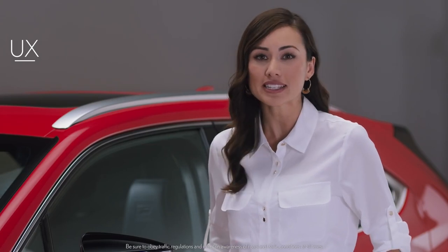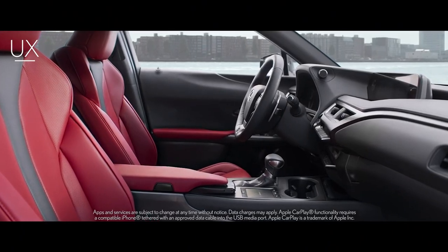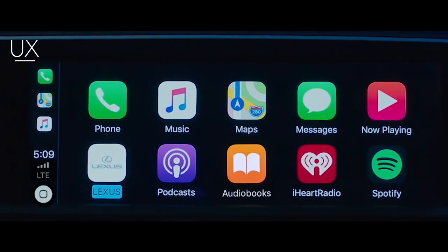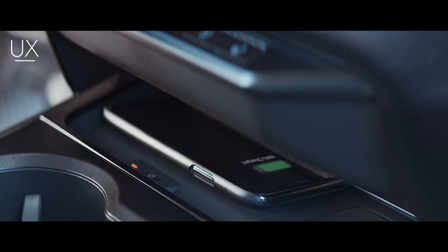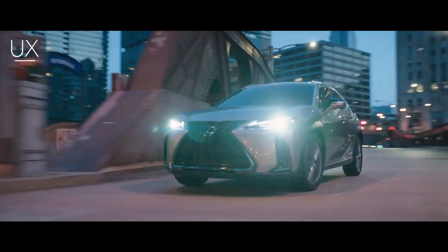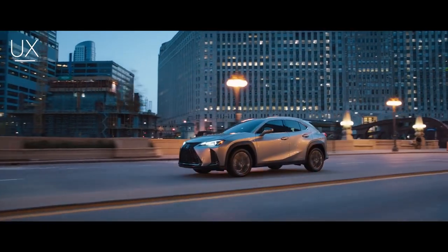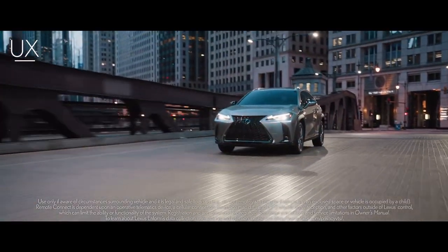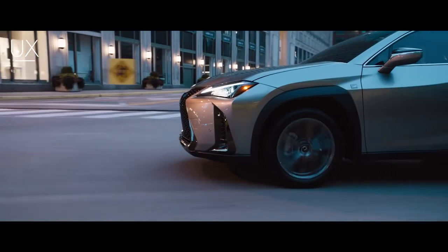The Lexus Multimedia System in the UX comes with a host of standard technology features. For those looking for a more seamless driving experience and a smarter, safer way to use your iPhone in the car, the UX is Apple CarPlay compatible. There's even a wireless charger to conveniently power your phone. The UX also has Amazon Alexa via the Lexus Plus Alexa app — drivers can ask to play music and even control smart home devices, all while keeping their hands on the wheel and eyes on the road. From emergency assistance to the ability to start your engine remotely through your smartphone, our premium suite of connected tech is essential equipment for every explorer.